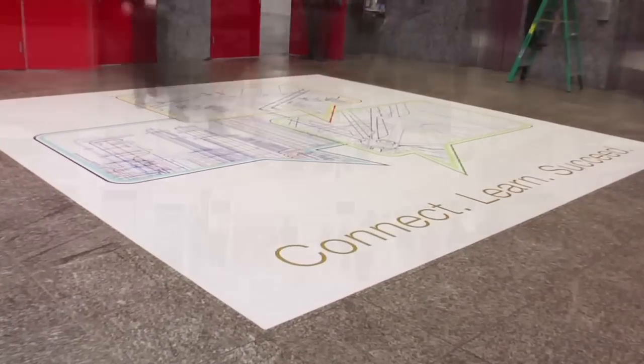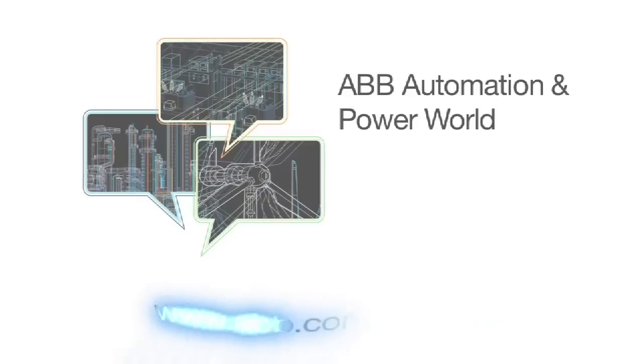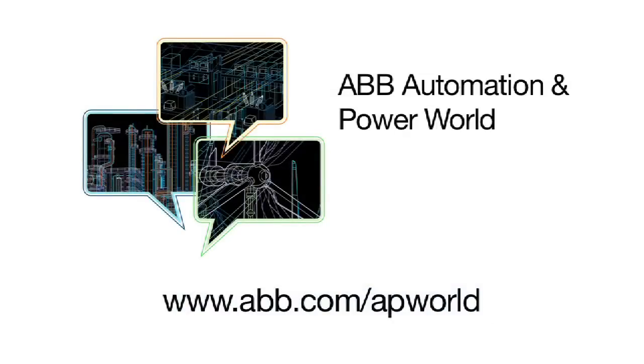If you missed the event this year, please make sure you catch us next year in Orlando. To learn more, please stop by ABB.com today. Thank you.